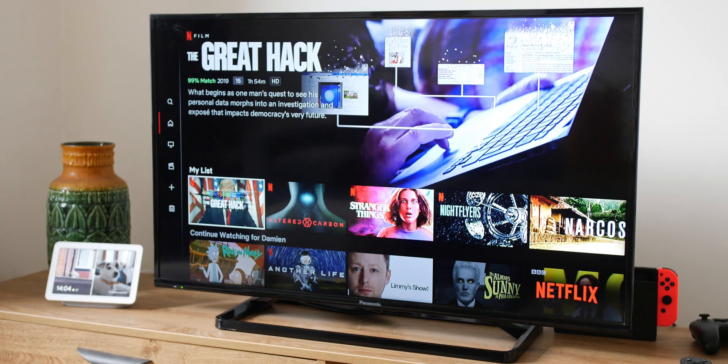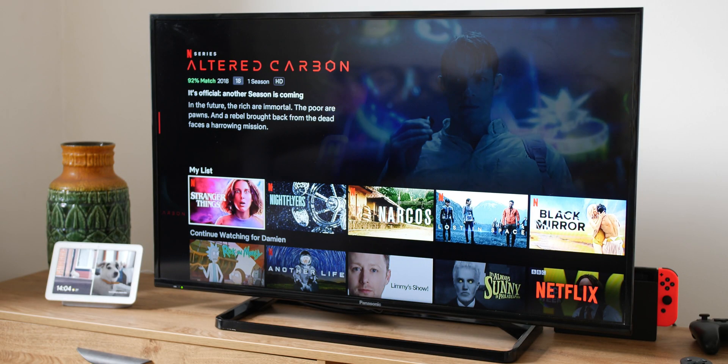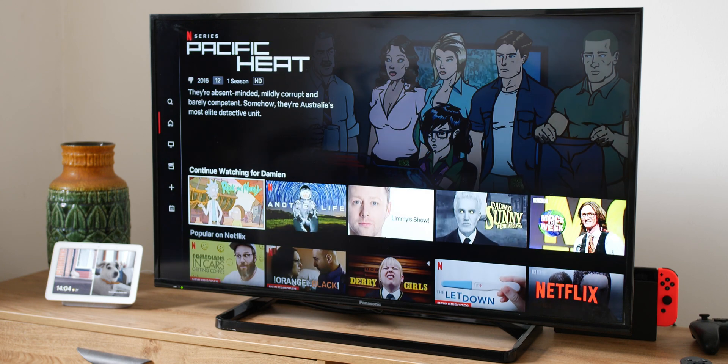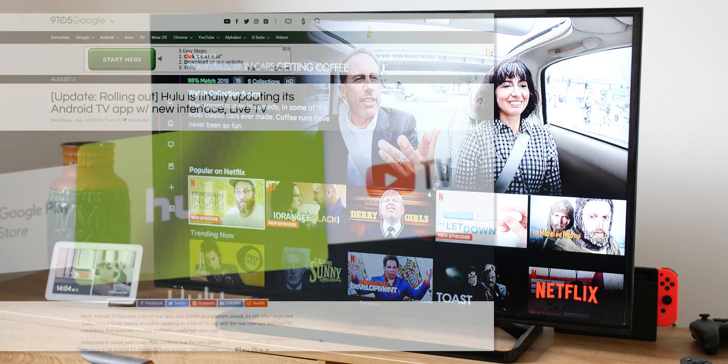Netflix now includes support for Dolby Digital Plus 5.1 surround sound at up to 640 kilobits per second. If you have a capable sound system, that's going to make a heck of a lot of difference.